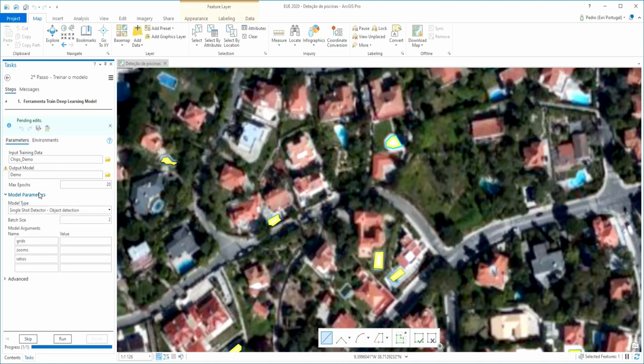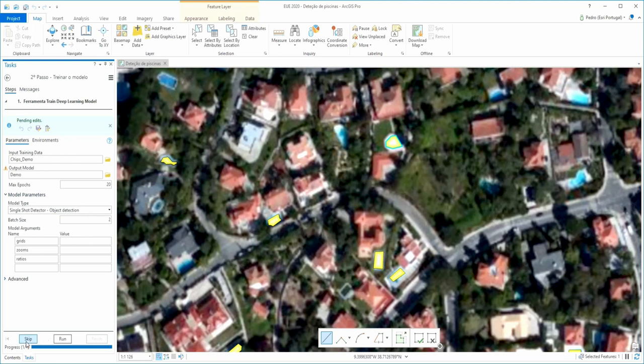At this step I also need to indicate the type of model I want to use. In this case, I'll use the Single Shot Detector, which is an object detection model type. I'll leave the remaining parameters as they are. Running the tool, upon its completion, I move to Step 3 — detecting the swimming pools.